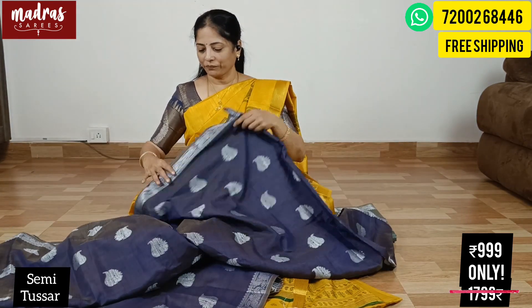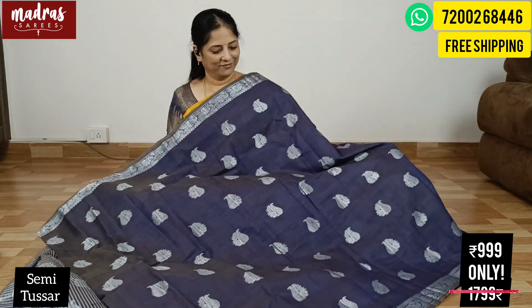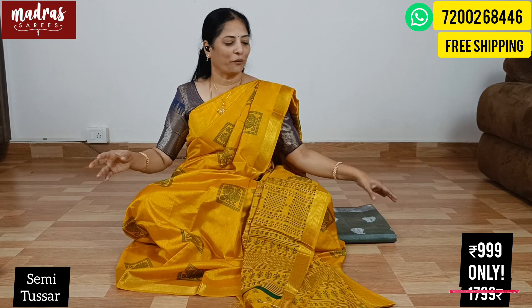Next sari of the day — we have a nice violet blue. Please take a screenshot. Original price is ₹1799, but now it's ₹999 including free shipping all over India.